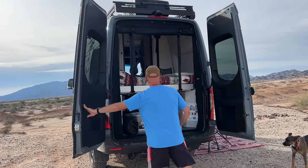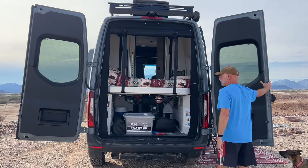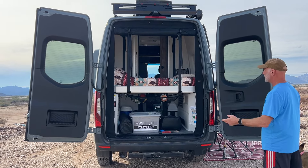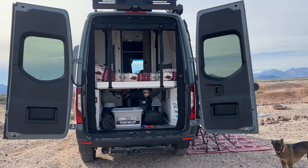You can open this up, sit there in bed, look at the great landscape. A great amount of storage in here. We'll do some shorter videos on the capabilities that we have inside the van.